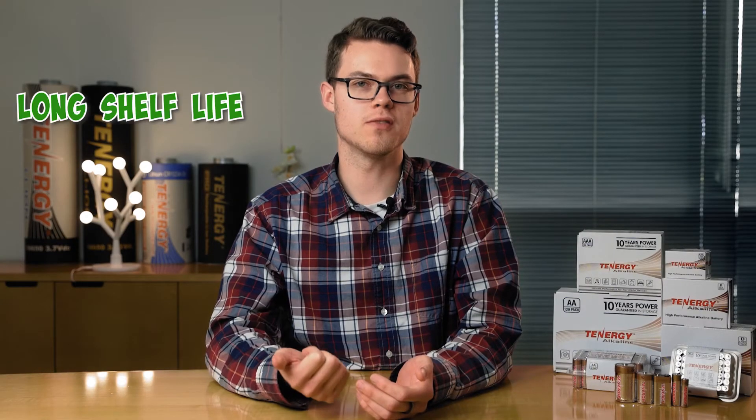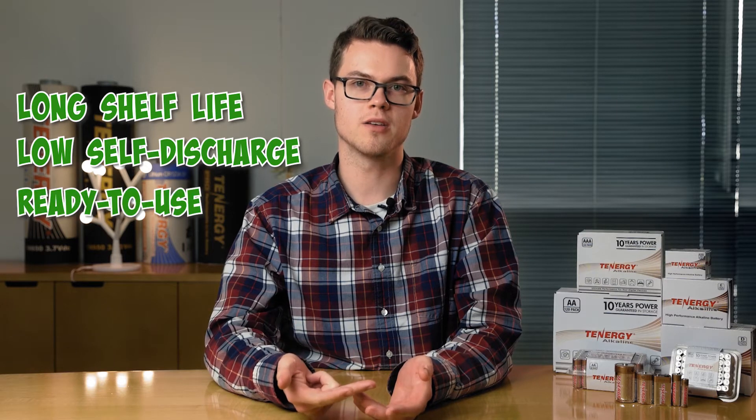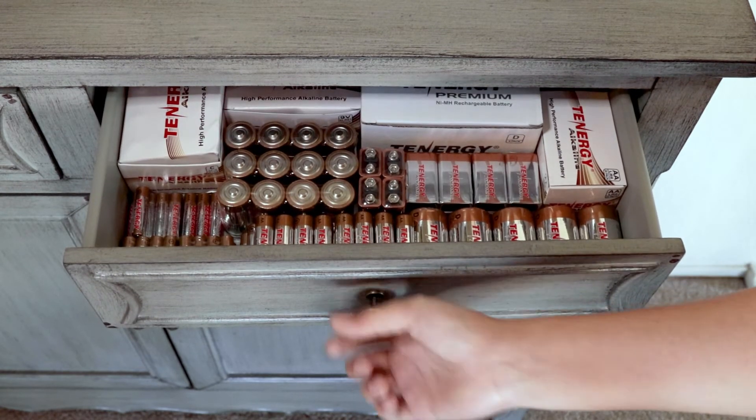One way to tell if you should be using rechargeable or non-rechargeable batteries is to see how often you're replacing your alkaline batteries. If you're replacing them once a month or so, it may be more cost effective to switch to rechargeable batteries. Because alkaline batteries have a long shelf life, low self-discharge, and are ready to use right out of the package, they're one of the most reliable sources of energy for backup and emergency power.